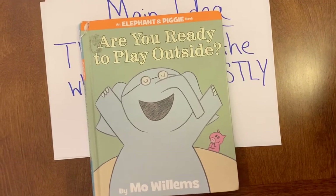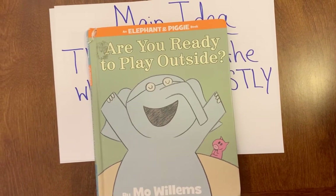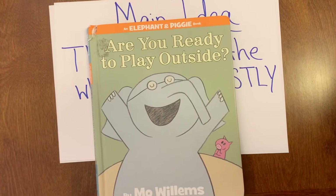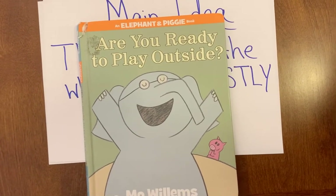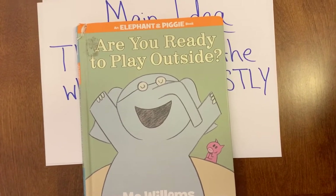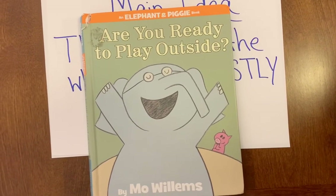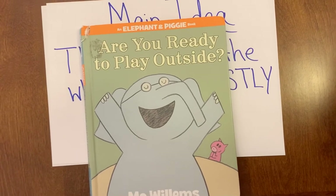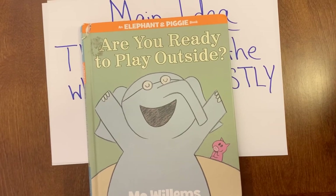Good job, excellent thinking — give yourself a pat on the back! Now your job is to go on Raz Kids and read a book. When you finish the book, even before you start the quiz, I want you to think: what is the main idea of the story I just read? What is it all about? Then go tell somebody who lives in your house with you. I know you can do it — keep up all the great work. I miss you. See you next time!